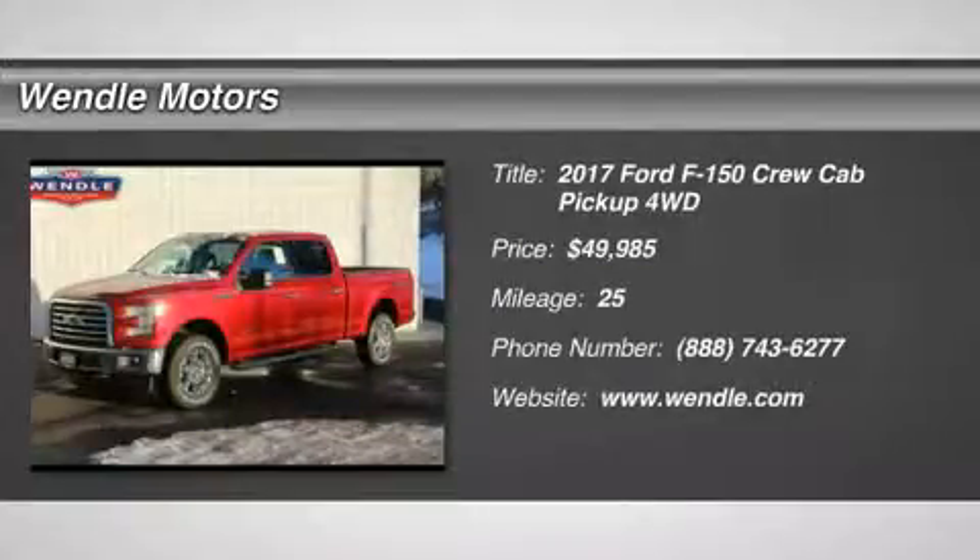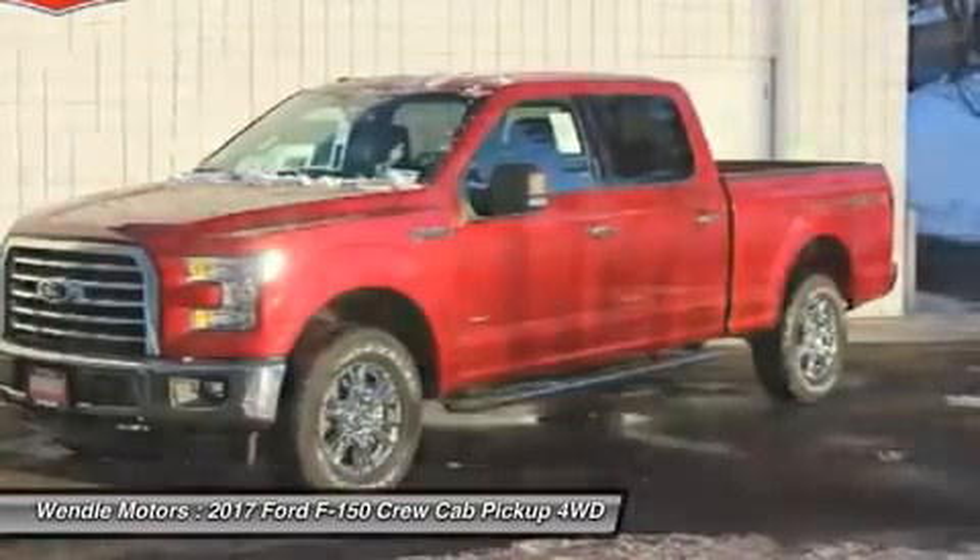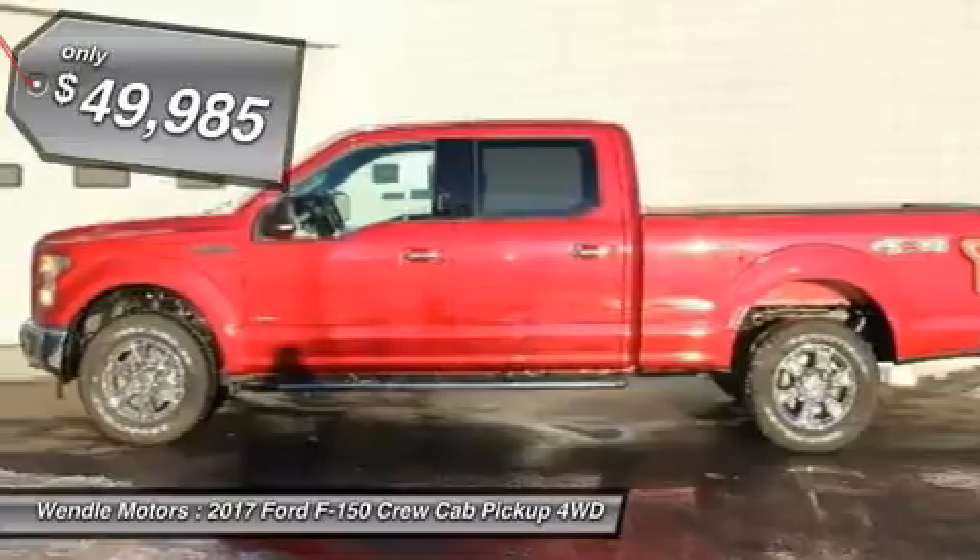Priced to sell $5,250 below MSRP. This 2017 Ford F-150 XLT is ruby red with a medium gray interior.